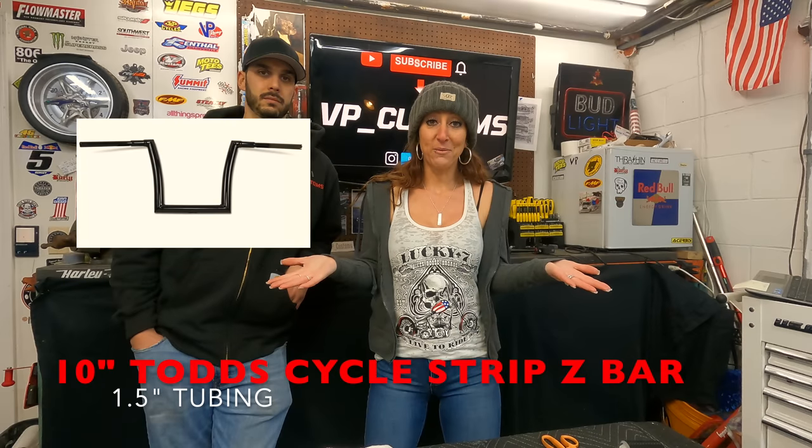Alright guys, that wraps up our video for today. We do have a couple of questions for you — we've come to a roadblock on which bars we want to put on my bike, the 2007 Harley Night Train. We have two different styles and we want to know what you guys think, so please comment and let us know.